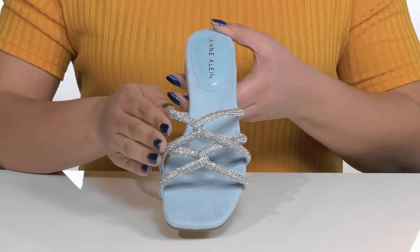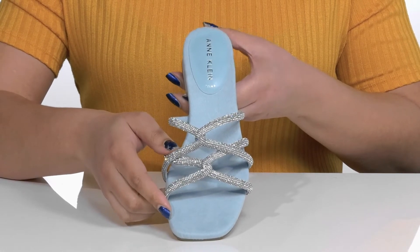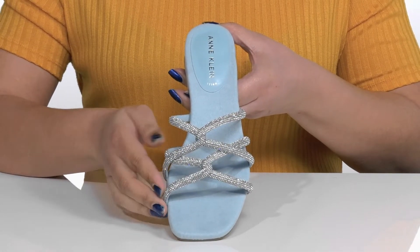The straps have a rhinestone-encrusted design with a twisted detail in the center, giving you a fancy and glitzy look that'll make you feel fabulous.